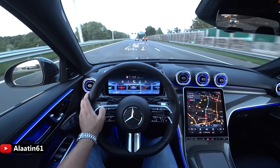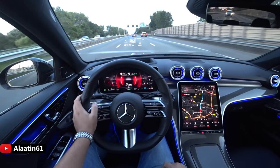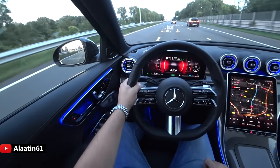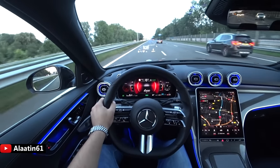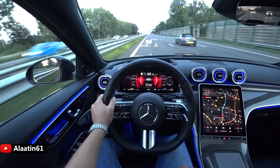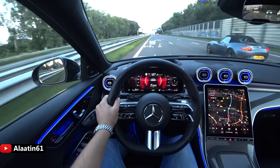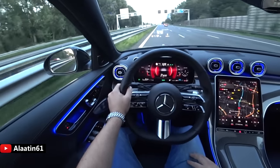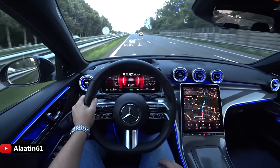It also has the lane-change assist, which is very cool. I hope you enjoyed this video — don't forget to subscribe, share, and like. For more C-Class videos, check Aladdin61 on YouTube. Bye bye, take care!